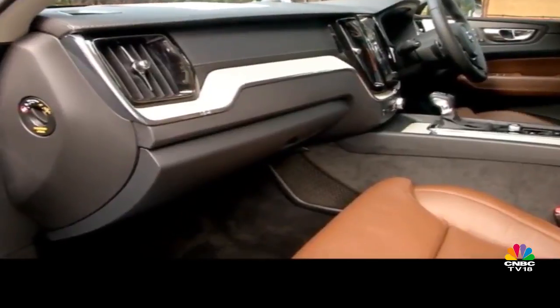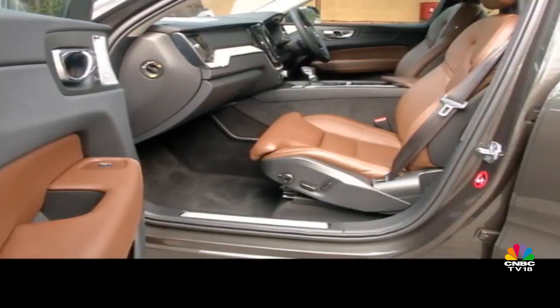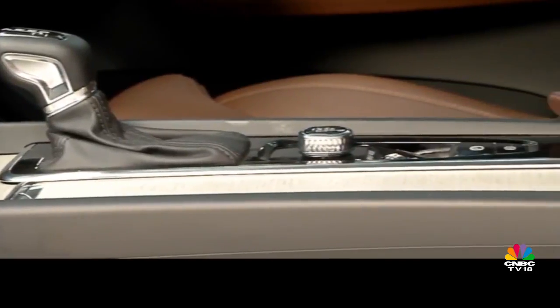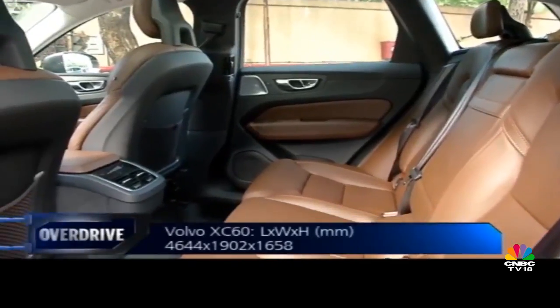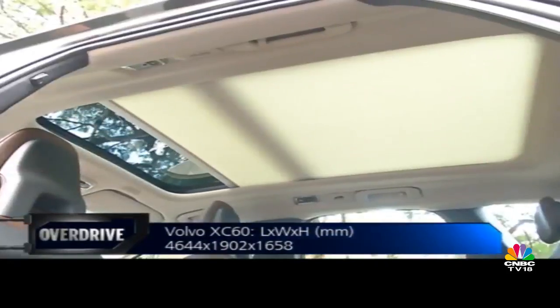Trademarked to new Volvo cars, the seats in the XC60 also have a slim profile and an orthopaedic-certified design. On the launch edition shown here, these come spec'd with ventilation and massage functions for the front pair. The rear is quite roomy, and the seats seem comfortable for long-distance journeys. Despite the narrow glasshouse, there is an airy feel to the cabin thanks to a panoramic roof.